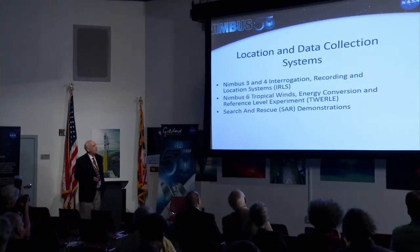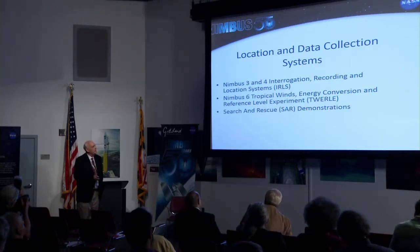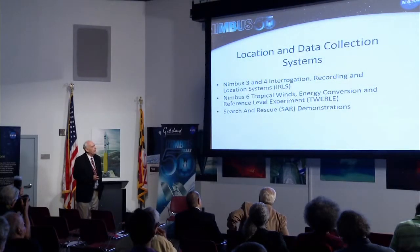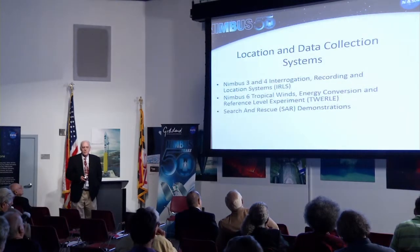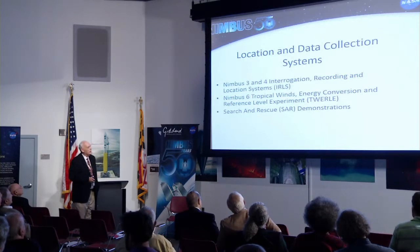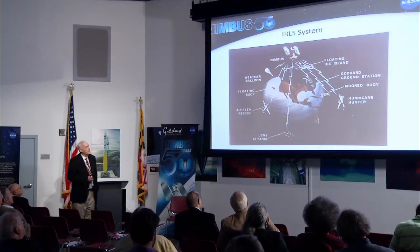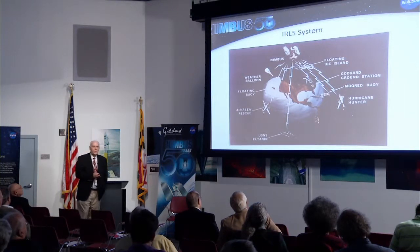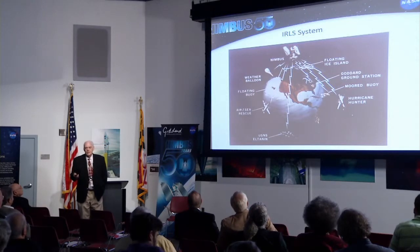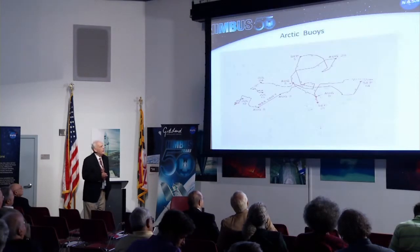Nimbus 3 and 4 had a system called the EARLS — the system interrogation recording location — and Nimbus 6 had a scientific experiment. Paul Julian was the PI, and Vern Summey was a co-I on that, and I was a co-I also. I'll be talking about some of our search and rescue demonstrations. Here's the EARLS system on Nimbus, and you have to remember that this was way before GPS. You have stuff on your phone that's more complicated and sophisticated than what we had here, but this was very early on.